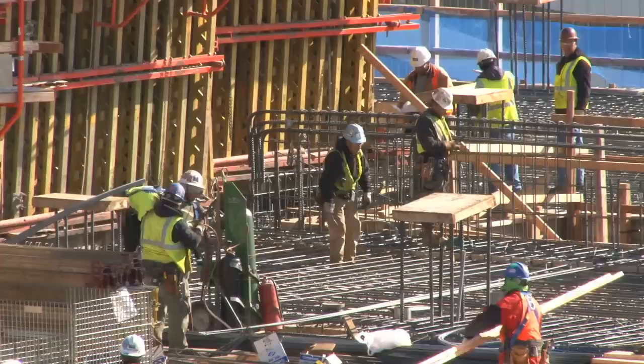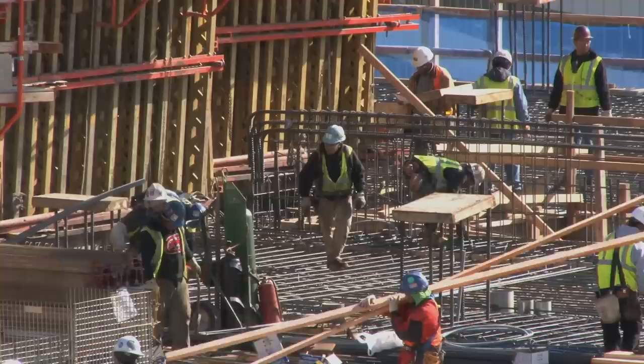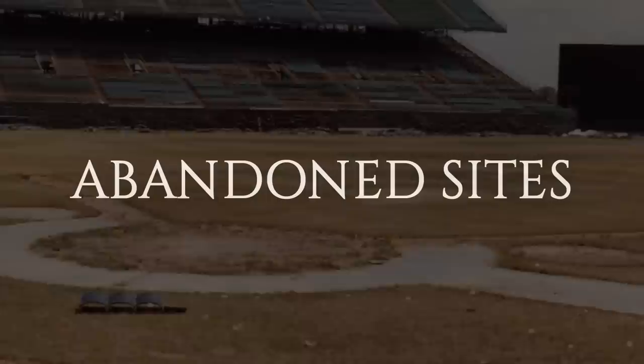One thing to keep in mind is that there have been over 100 ballparks where Major League Baseball was once played, so I narrowed it down to the interesting and more recent ones and divided them into these categories: abandoned, replaced or converted, and the most interesting to me, reclaimed or repurposed. And we will end with the most dramatic change in MLB history.